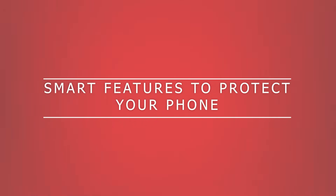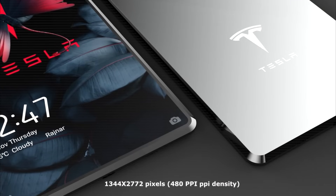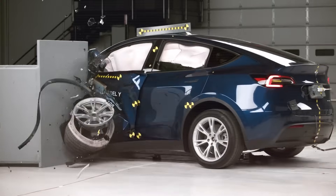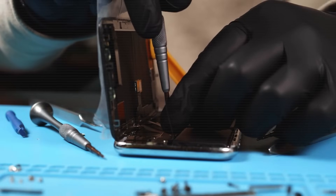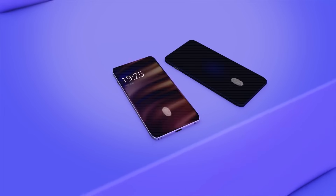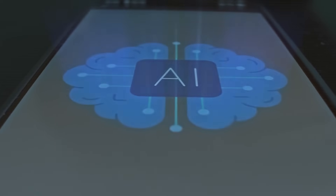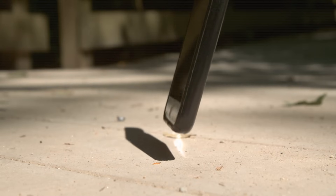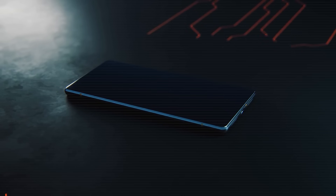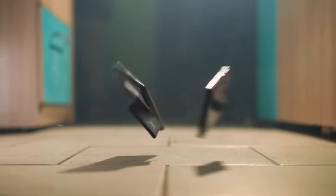Durability isn't just about stronger materials — it's also about intelligent design, and this is where Tesla's engineering DNA could give the Pi Phone a major edge. The rumored Tesla AI drop detection system would use inertial sensors, gyroscopes, and real-time AI analyzing motion, just like Tesla's cars do when sensing collisions. If the phone detects a rapid downward trajectory like a fall, it could immediately trigger protective protocols — locking the screen, suspending system processes, or redistributing internal energy to protect sensitive components.